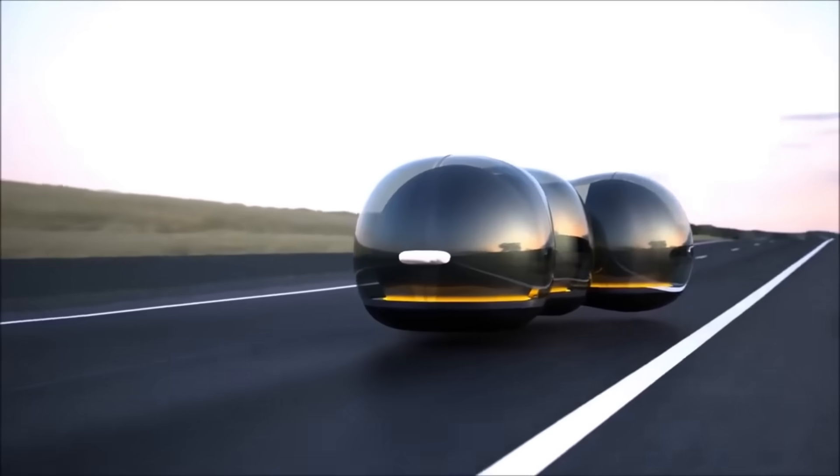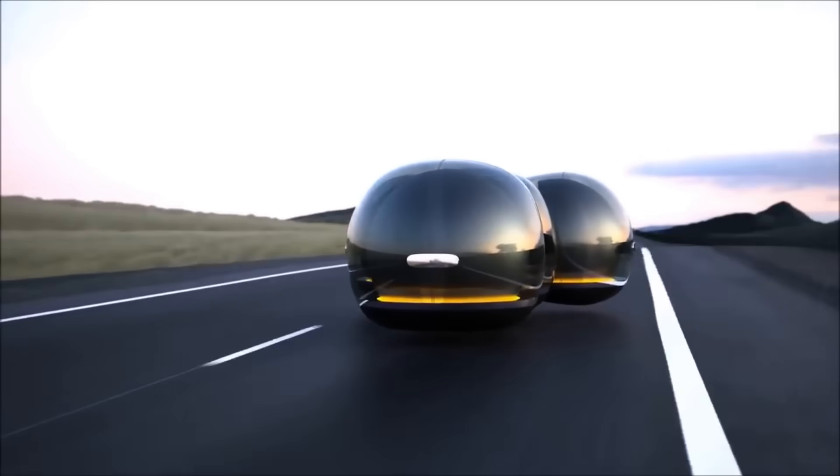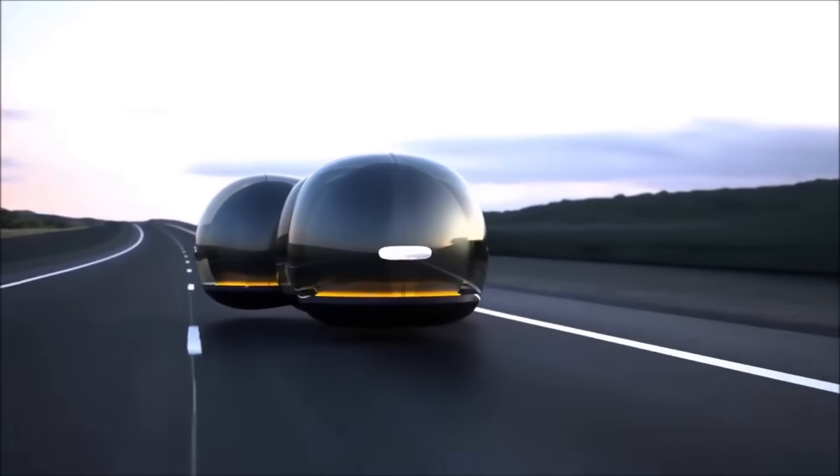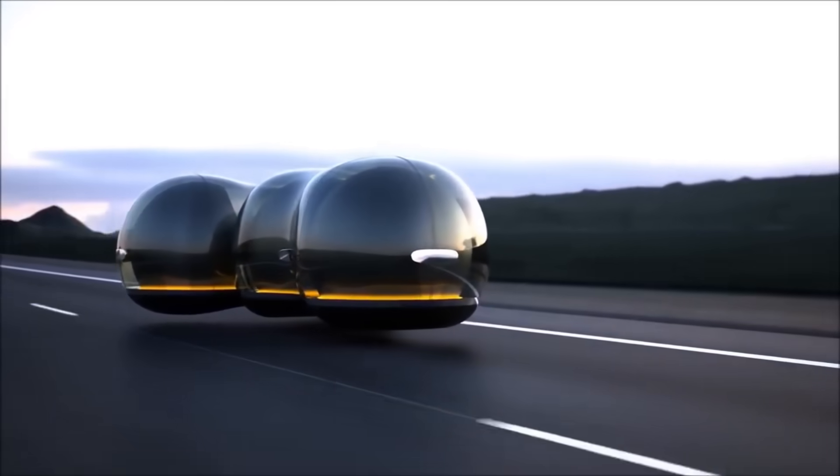It exemplifies Renault's vision for the future of urban mobility, which places an emphasis on user experience, flexibility, and environmental responsibility.